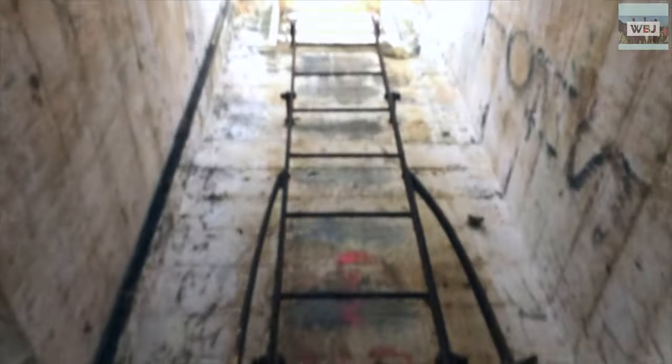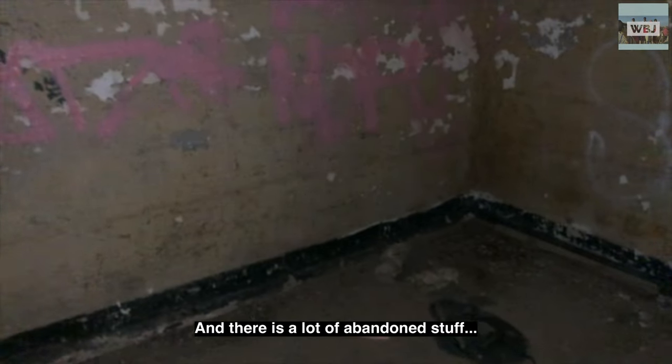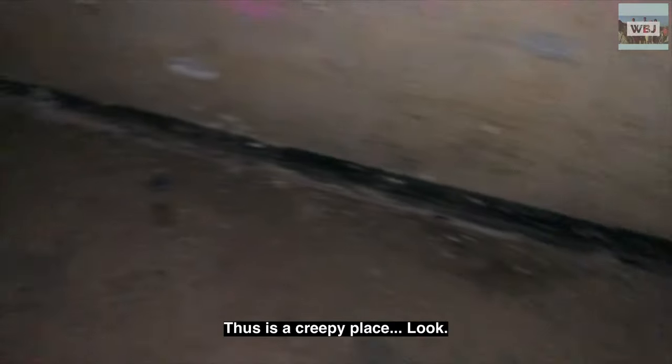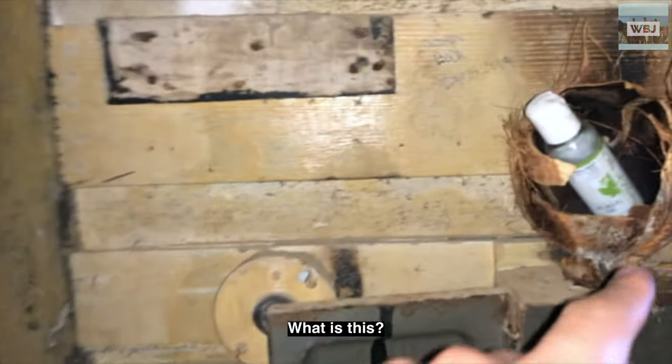There's a staircase over here you can go up — I have no idea what's up there. We also have this creepy place that looks almost just like a jail. I turned the flashlight on and there's a lot of abandoned stuff on the floor. Very weird — this is a creepy place.